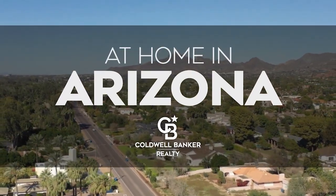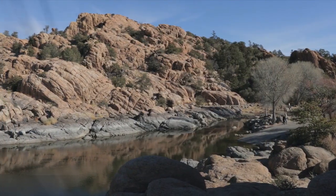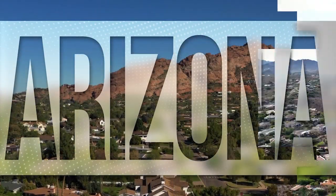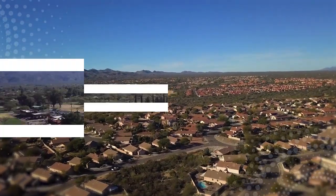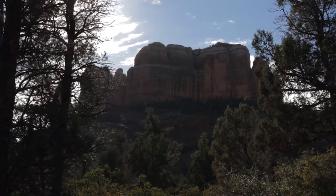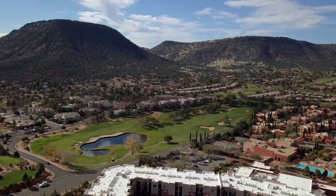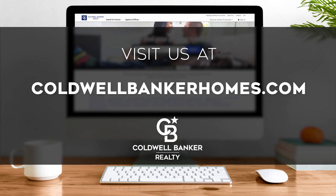Welcome to At Home in Arizona. Today we're taking you on an exclusive tour of beautiful properties throughout the region. This is an amazing place to call home with gorgeous weather, celebrated artist colonies and renowned natural attractions. Adventure awaits in the scenic valleys and on the streets of the vibrant state capital. Every week we invite you to view the homes available for sale in this unique setting. Please visit us online at coldwellbankerhomes.com. Now are you ready to tour some incredible properties? Let's get started.